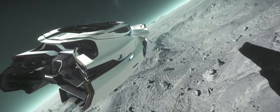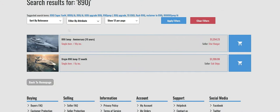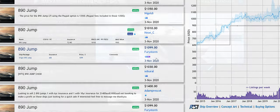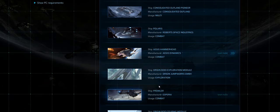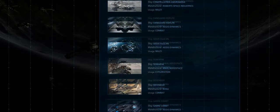Our guide has reached the end and we're looking at where we can get the 890 at all. At Starhanger we get the 890 Jump, just like at the grey market, for about 1000 to 1250 dollars, with lifetime insurance or 10 year insurance. Unfortunately this is one of the main ways to get the 890 at all. In the pledge store it is only available through really expensive packages like the Praetorian package for about 60,000 dollars or euros. Otherwise it is only available for limited special sales or events, but with a very limited amount which is usually sold out after a few seconds or minutes.